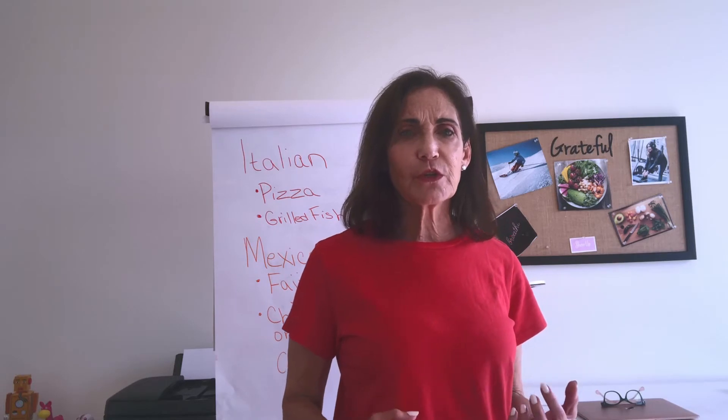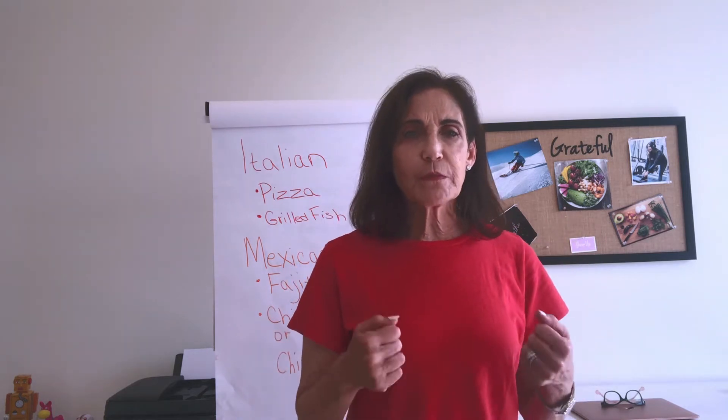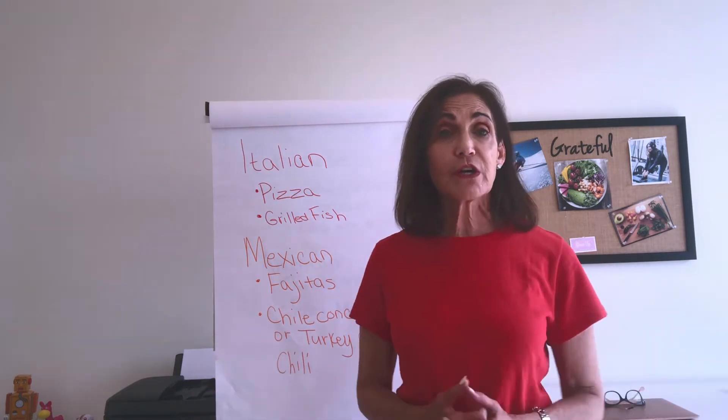Here are some of the things you can order from your favorite restaurants. These are all safe for diabetics. One piece of advice: watch the portion sizes. You could eat half of a portion and then save it for leftovers or you could share it with your family.